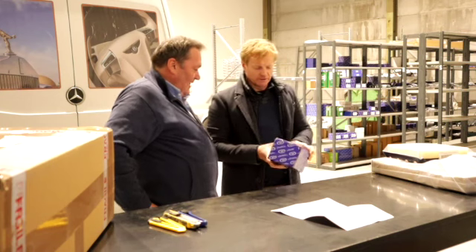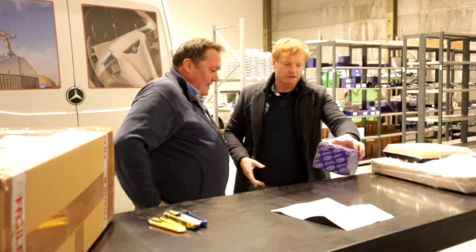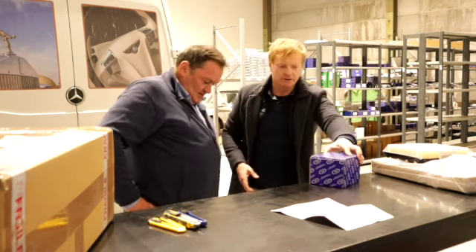We're looking at Service Pass items here. I can see a fuel filter in there as well.